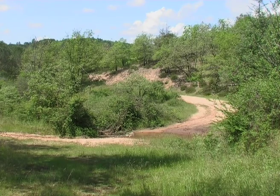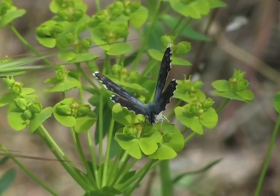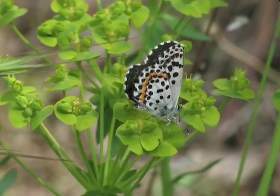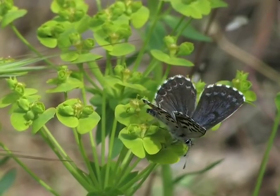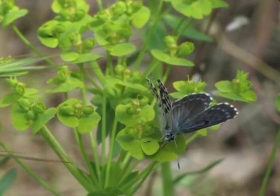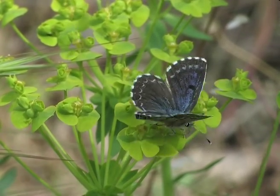In another more open habitat a male is drinking. The underside of the wings is decorated with large black dots on a white background. An orange band colours the underside of the posterior wings. The edges of its wings have white fringes well broken up with black.